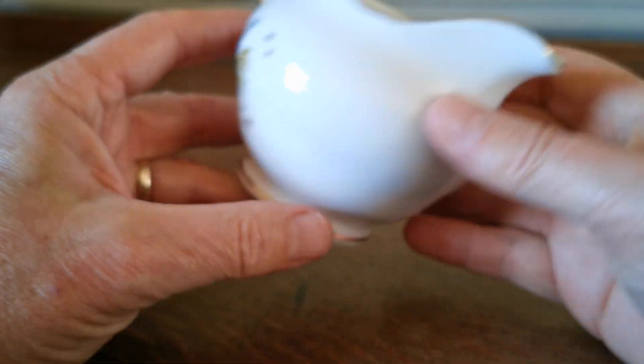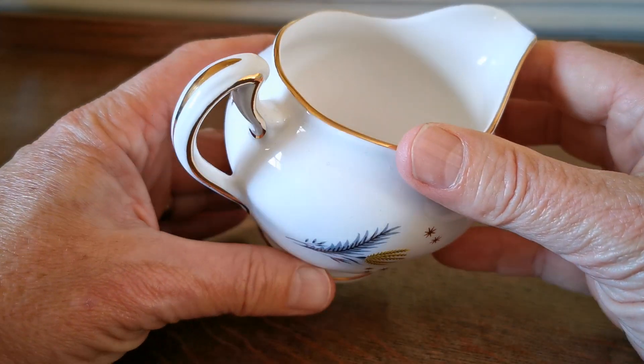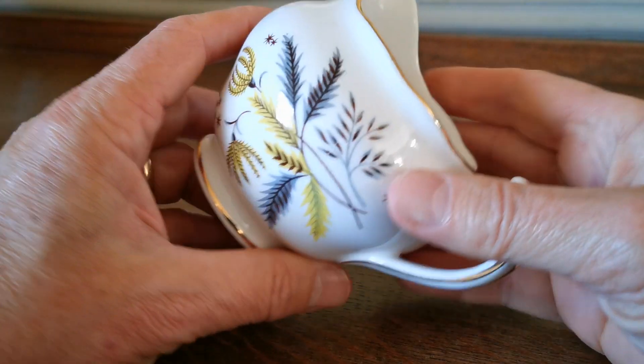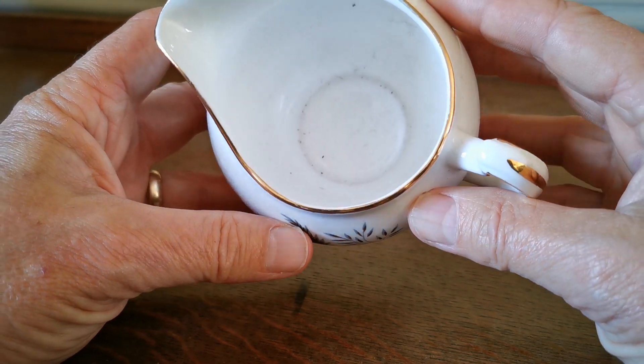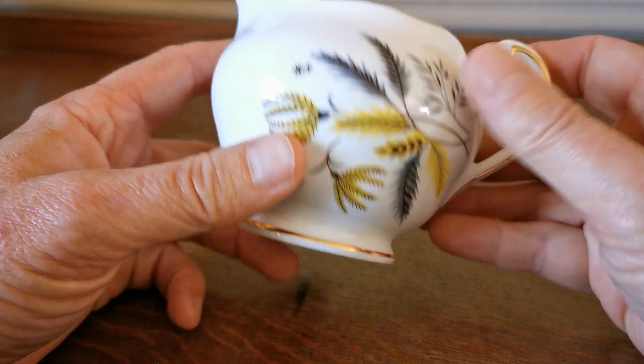Beautifully conserved — no condition notes or concerns on this one at all. Just look at the glazed reflection, really really bright. Gilt all retained beautifully, as new really. It has been used — there's a little bit of dust in the bottom that just needs washing out — but otherwise absolutely fine.